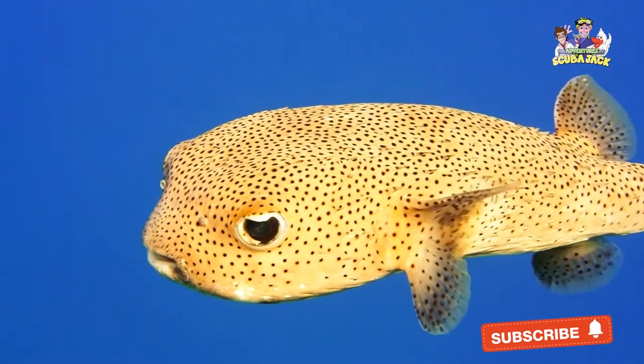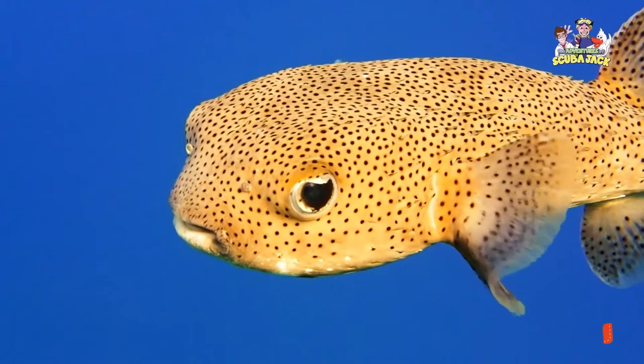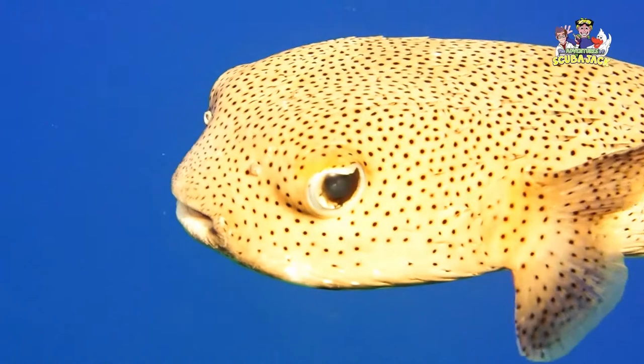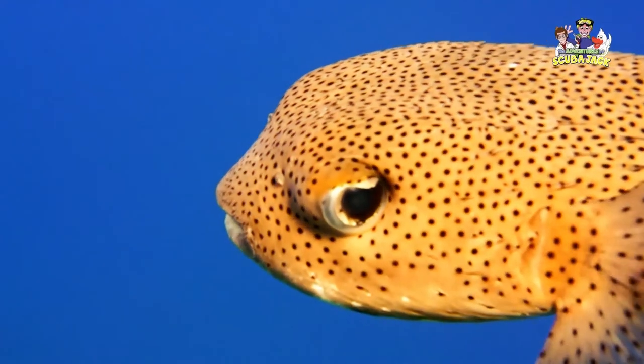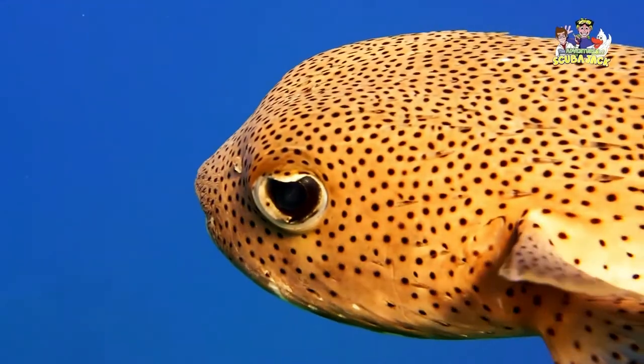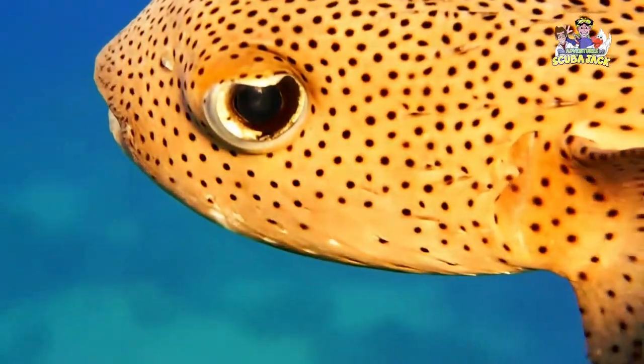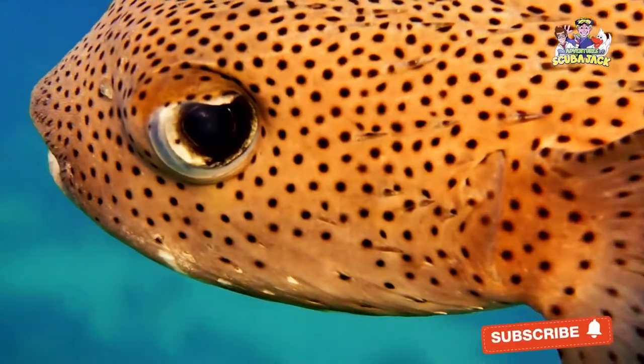All of these defenses do a great job of protecting the Pufferfish from other scary animals in the water. And if an animal does get through these defenses and starts to eat the Pufferfish, it will quickly start to feel sick. A large number of Pufferfish are toxic, meaning that they are poisonous. Even though the Pufferfish may be dead or dying, it can still take down and kill its predator.